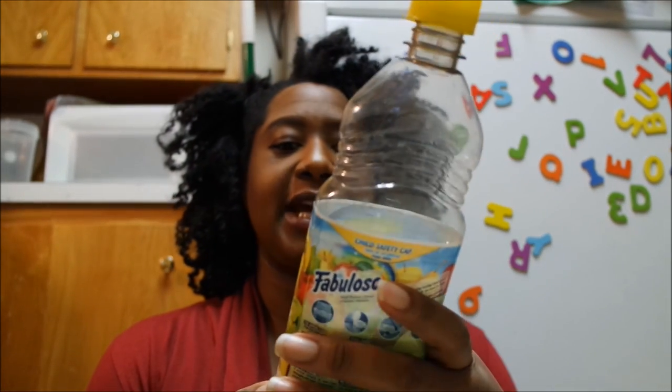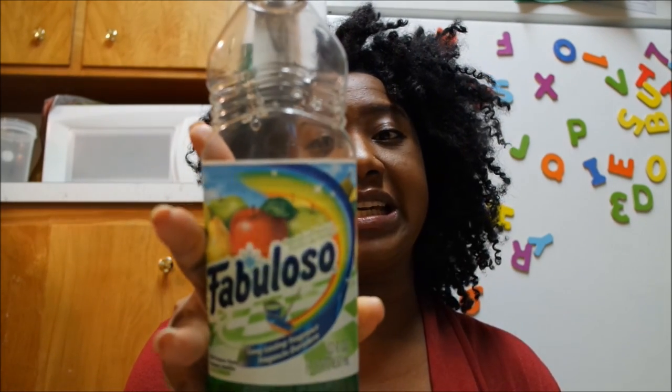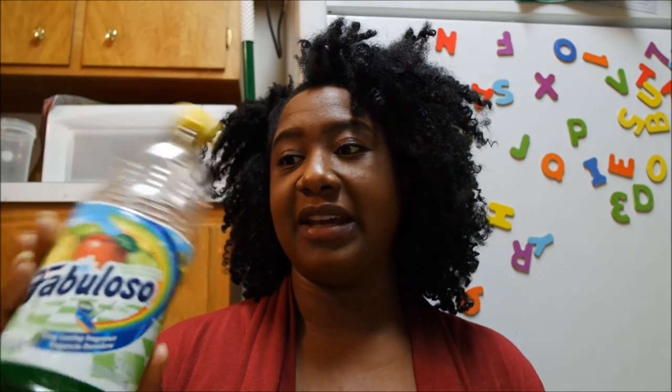Everybody always talks about Fabuloso. I got this from the Dollar Tree in the passion fruit scent. I wanted to try it to clean my linoleum because I can never keep it clean — I mop probably once or twice a week and it's a high-traffic area. This cleaned it pretty good and has a great smell, though the scent is strong. It's lasted well — I've mopped about six times with it. It's a multi-purpose cleaner so you can use it for other things too.